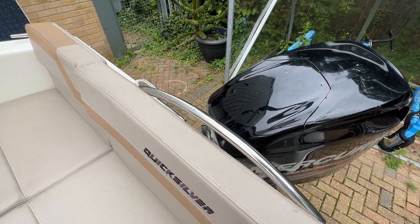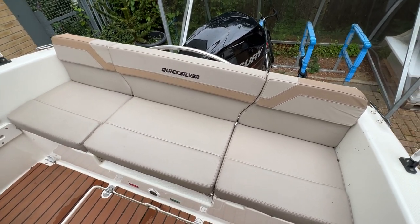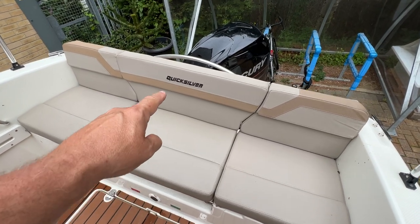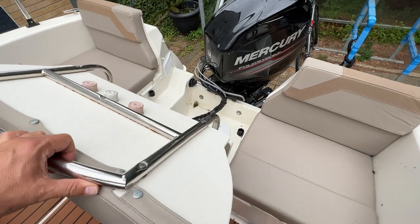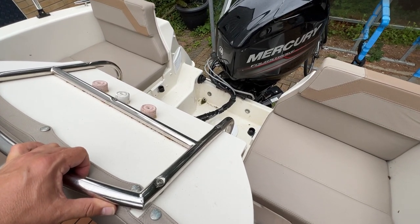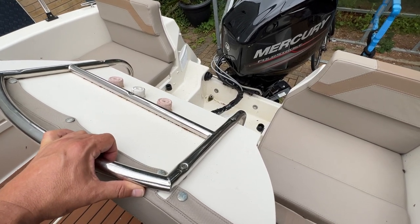We've got a nice thwart bench seat here. This one does open up — there we go — that comes forward to allow the engine to tilt, and there's quite a useful little cubby there if you wanted to sit and maintain the steering gear.